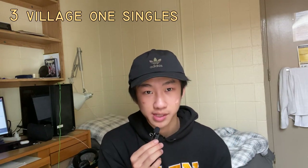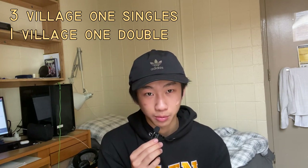In this video we're gonna visit three different room types: three Village One single rooms, one Village One double room, and one UWP double room. At the end I will reveal which rooms are most expensive and which ones are least expensive, if you haven't already guessed.